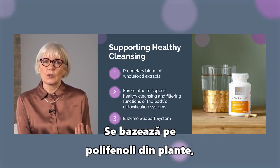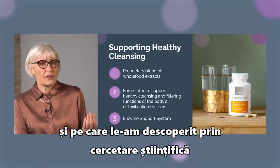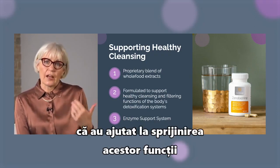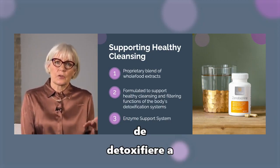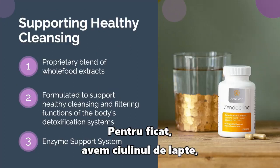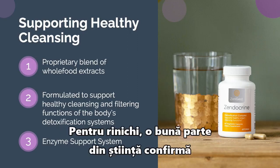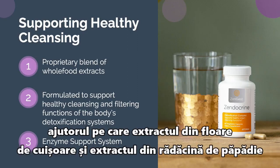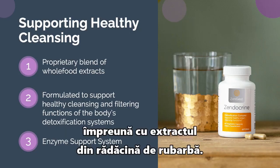It's based on plant polyphenols and plant products that we know and have found through scientific research to help support those detoxification functions in all of those various different organs. For the liver, we have milk thistle, barbary root extract, and garlic bulb extract. For the kidneys, there is a fair bit of science about clove flower extract and dandelion root extract supporting kidney functions, along with rhubarb root extract as well.